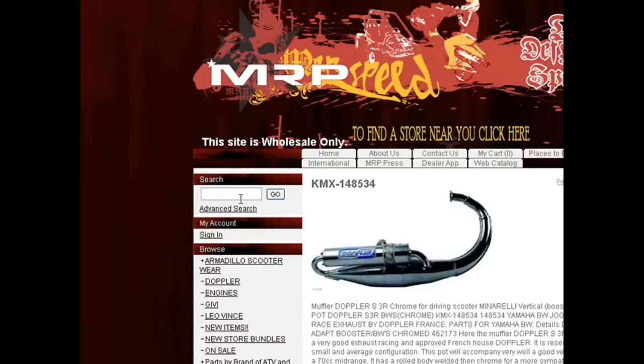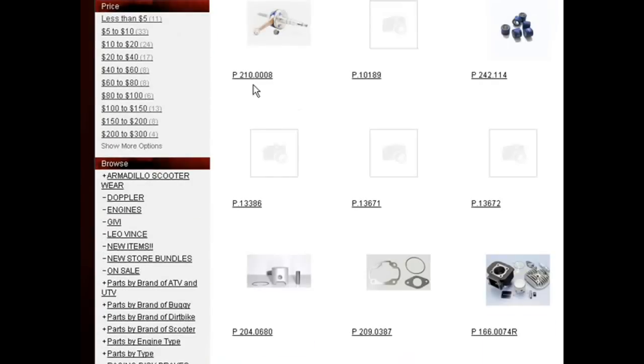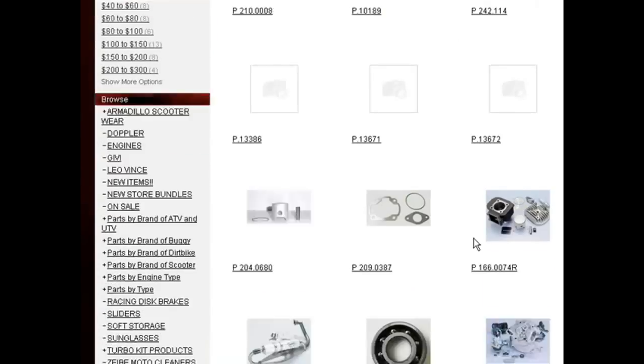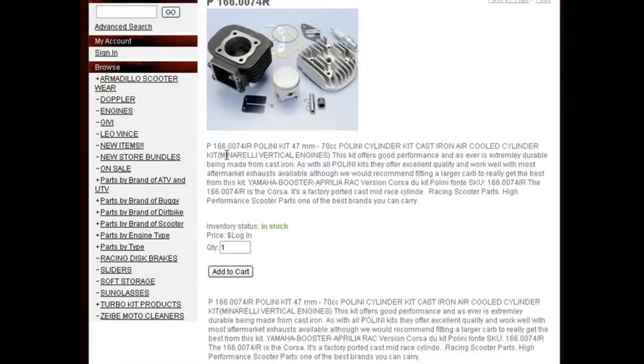You can also search by brand. Let's say you type in the word Polini — anything related to Polini will show up. They're all Polini parts, and when you click on it, it'll open up the picture and it'll tell you it's in stock. That's a vertical engine, an older Zuma as well.